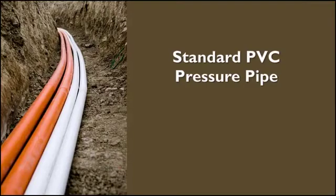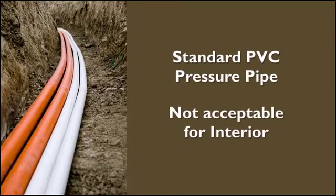Standard PVC pressure pipe, used extensively in underground piping, is not generally acceptable for interior piping use.